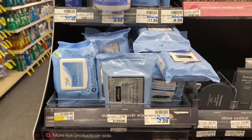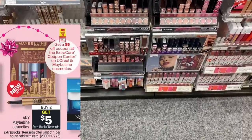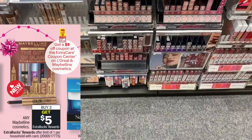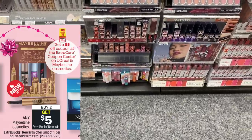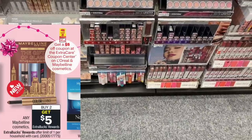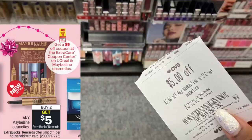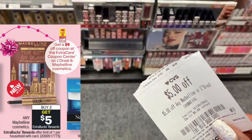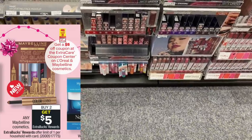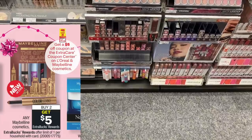Next up we're doing a super easy money maker on the Maybelline Baby Lips — a great stocking stuffer. Grab two of these for $4.79 and they are buy two get back a $5 Extra Care Buck this week. Everyone is going to get this $5 CRT printing from the red box. After using the CRT, you pay $4.58 and get back a $5 Extra Care Buck — these are free plus a 42-cent money maker.